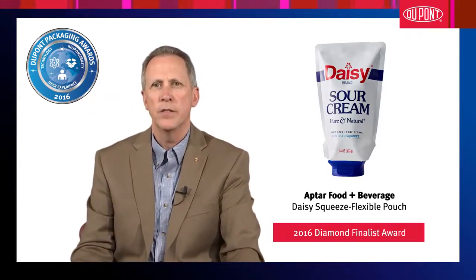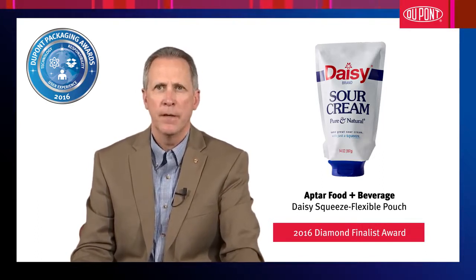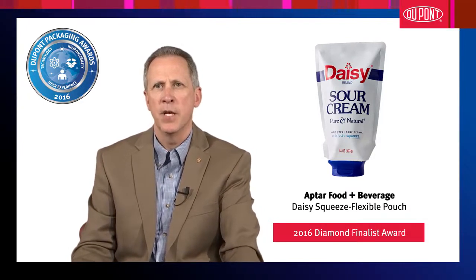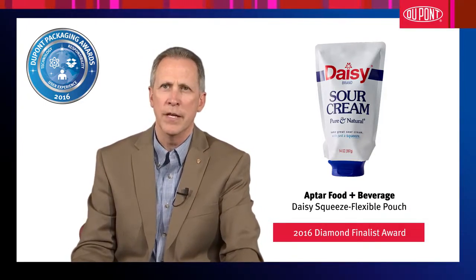Daisy Squeeze is an inverted wedge-shaped pouch with an innovative flip-top dispense enclosure. Its unique combination of format and design, easy-to-dispense concept, and minimization of material usage is truly innovative.